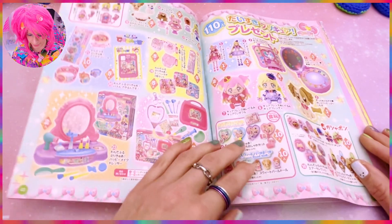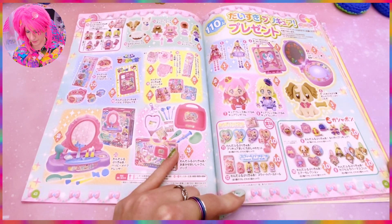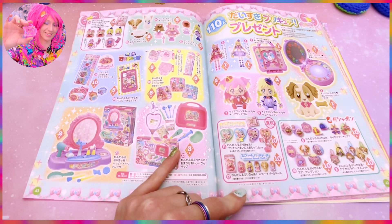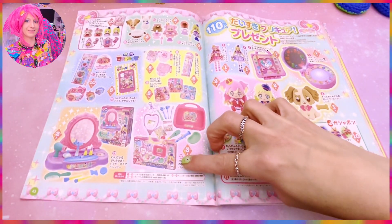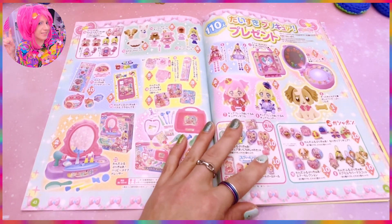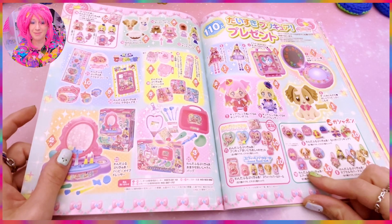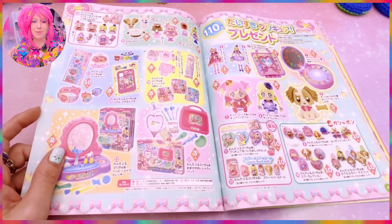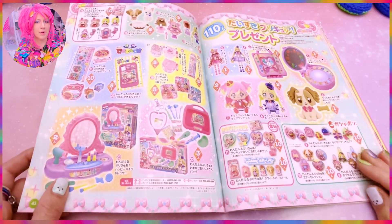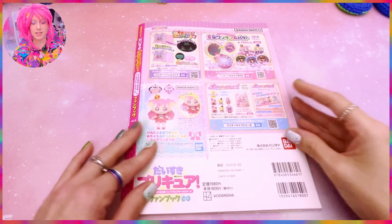Of course we have the merchandise lineup. I want some items but I'll look for them in Japan when I'm back. I have all the capsule toy items I need from Hiragaru Sky — look, I have the miniature trunk! The capsule toys for Wonderful Pre-Cure are amazing; I want all of them including the clips and blow-up stuff. My goal is to get the blow-up capsule toys in August. Then we come to the very sad end of the fan magazine.